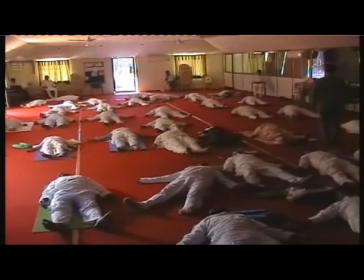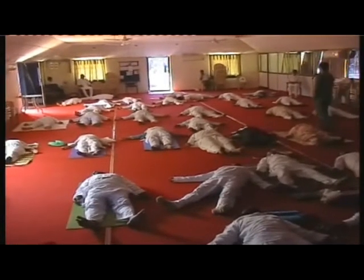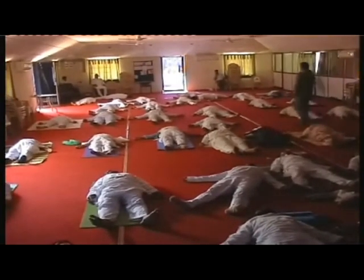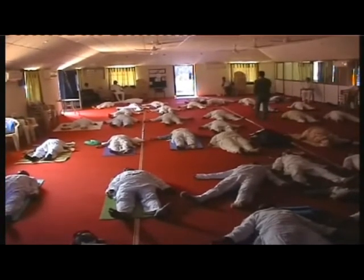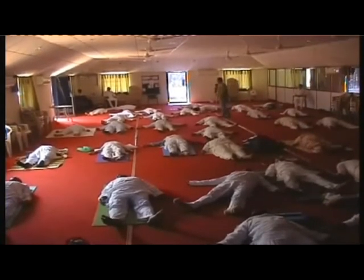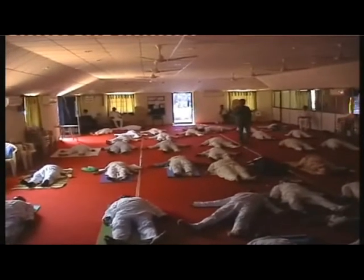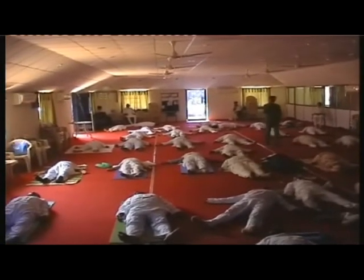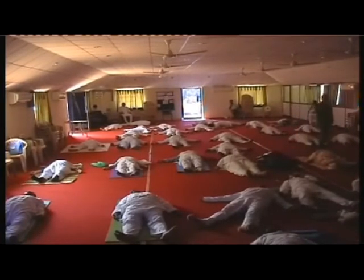Yes. Now visualize — visualize you are standing in front of your house. Feel the color of your house from a distance.